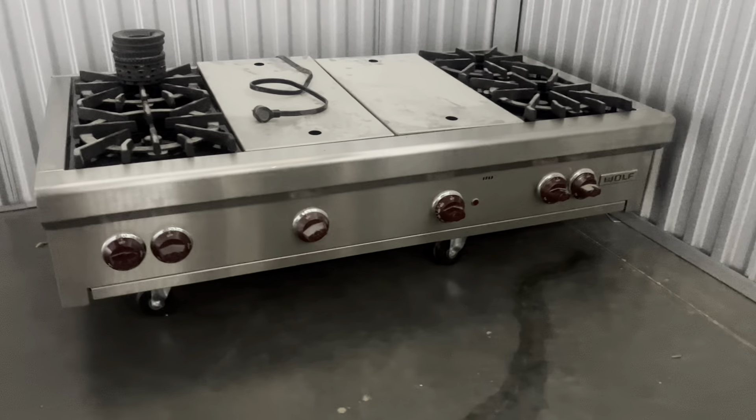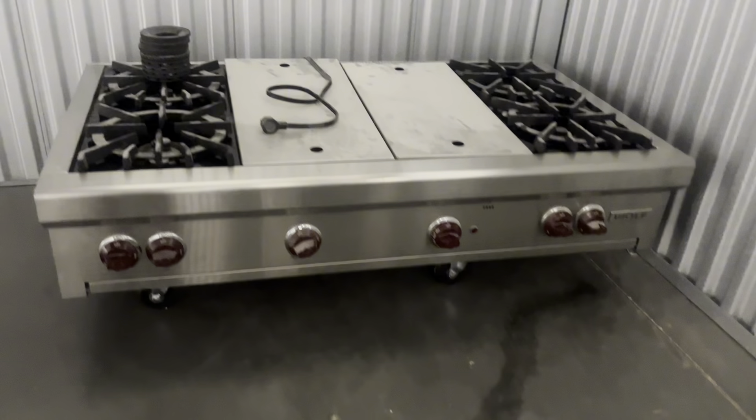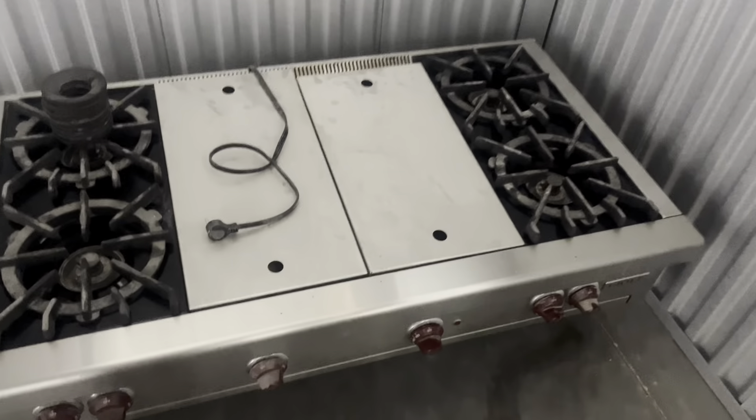On Wednesday I picked up that Wolf cooktop. Here it is — Wolf R4864CG is the model number. I paid $400 for it and there is a sold comp on eBay for $3,000. Pro tip: if you're cross-posting between eBay and Facebook Marketplace, put in your Facebook descriptions that you also buy like-minded items. For me, I sell appliances so I say I also buy appliances. If you sell iPhones, list that you also buy iPhones — it's a great source of leads for new inventory.